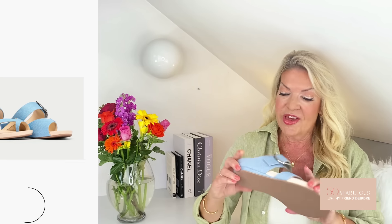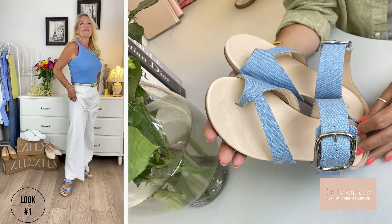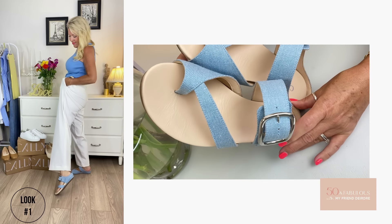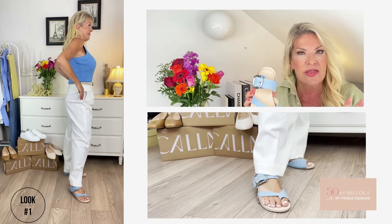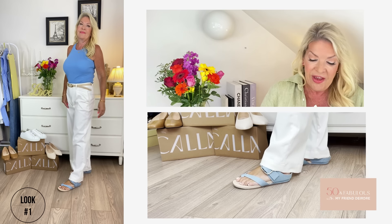Look one: these are the Calla Ruby Blue Denim flat sandal. Comfort is key but there is absolutely no compromise on style — far from it, they are gorgeous. My feet have widened since I've got older, so these roomy and incredibly comfy sandals are absolutely perfect. They're wide fit; in fact all Calla shoes have a wider toe box and a standard heel. There's an inner lining with no seams to irritate or rub, and a hidden heel which elevates the foot slightly, making them even more comfortable, plus sturdy straps for support on the side.